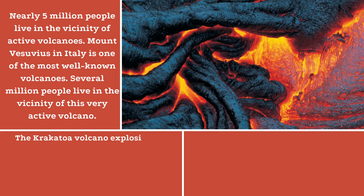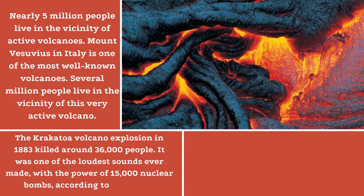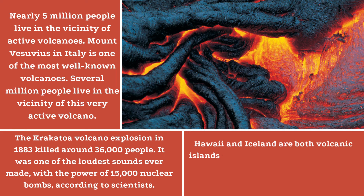The Krakatoa volcano explosion in 1883 killed around 36,000 people. It was one of the loudest sounds ever made, with the power of 15,000 nuclear bombs, according to scientists.